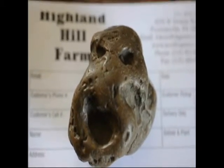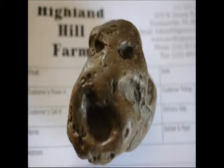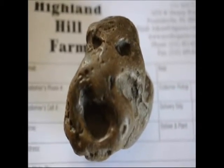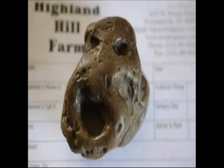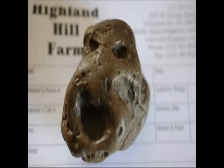It was found on our farm, Highland Hill Farm, in Fountainville, PA, near Doylestown. No other rocks were in the field. It was in a field that was solid clay, and the clay had not been turned. It was an area we were just starting to farm that had been a pasture previously. I don't believe the field was ever plowed, but it was down deep in the clay.